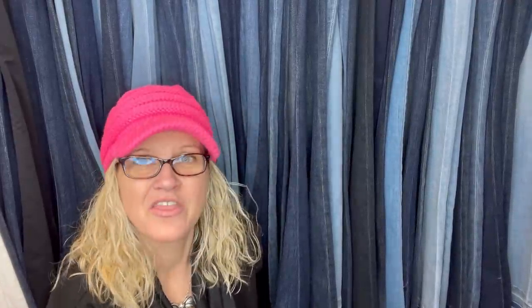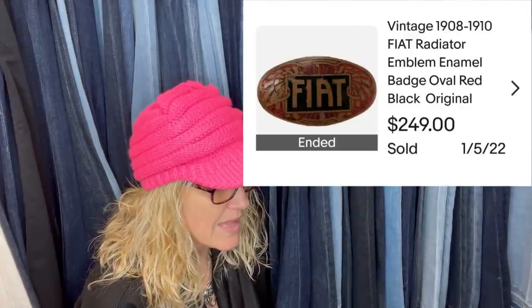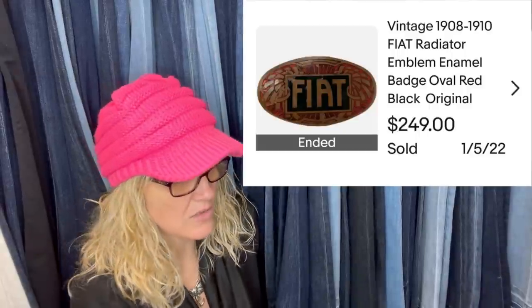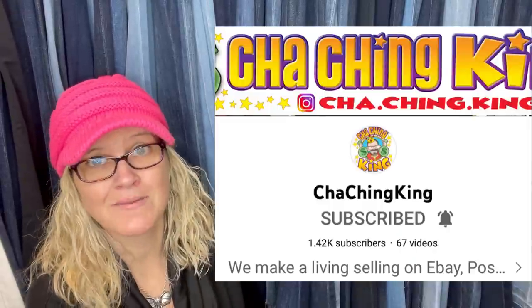The next item comes from The Cha-Ching King Scott — he's a bolo finder. He sells stuff for thousands of dollars, so you definitely need to follow his channel. He also does how-to videos for newer eBay sellers, like how to start an eBay store from the very beginning. This car badge was an unexpected sale — he picked up a bunch of car badges at a sale last year. It's a vintage Fiat radiator emblem enamel badge, oval, red. Sold for $249. The stuff he finds, he gets great prices and sells for huge money. Check out Cha-Ching King.